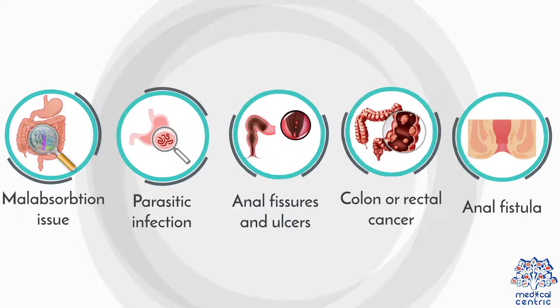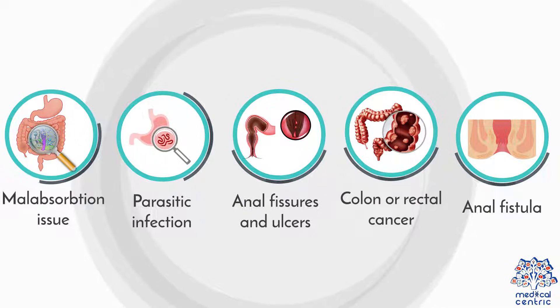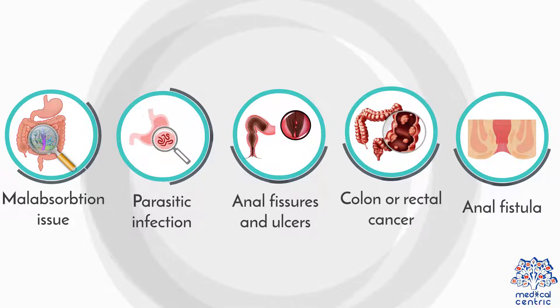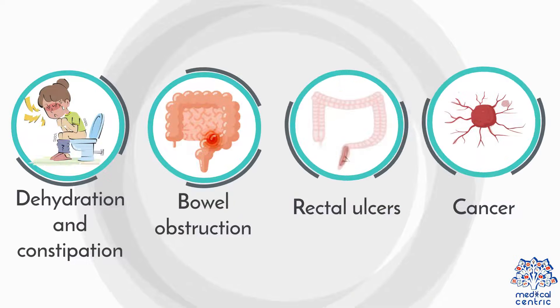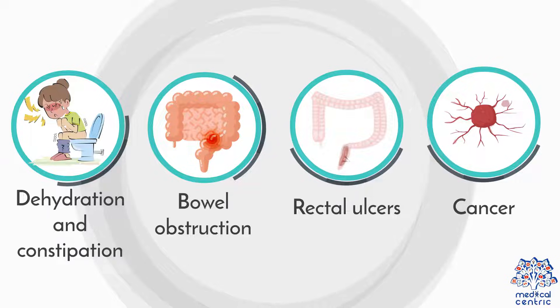Additional causes include malabsorption issues, parasitic infection, anal fissures and ulcers, colon or rectal cancer, anal fistula, food allergies such as those associated with nuts and lactose, dehydration and constipation, bowel obstruction, and rectal ulcers.